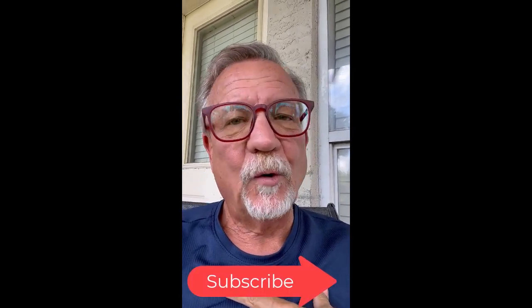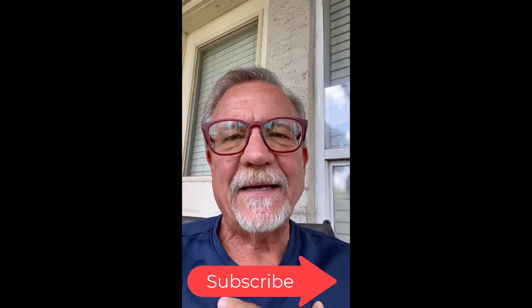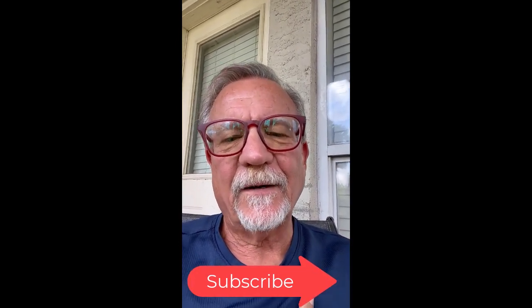I hope this helps. Subscribe and check out our free stuff below. Thanks.